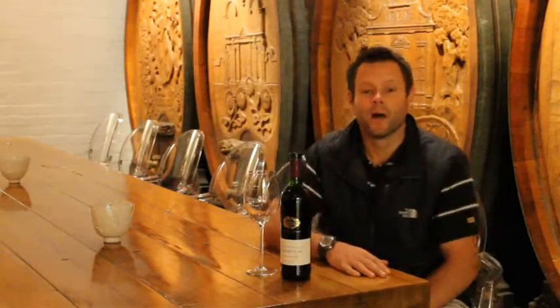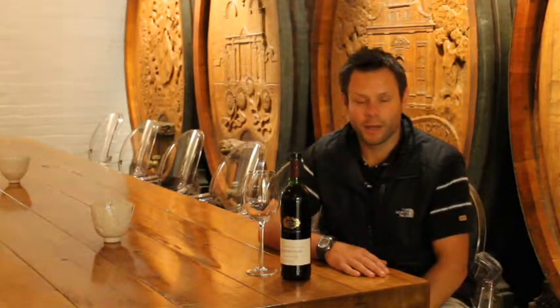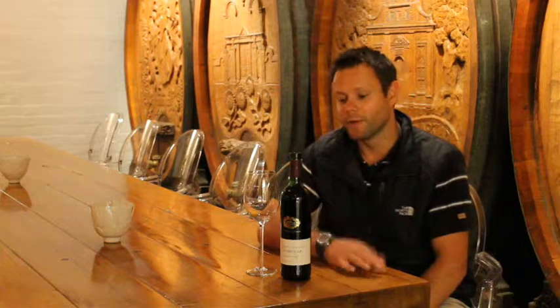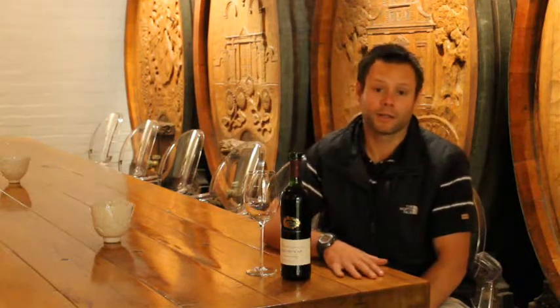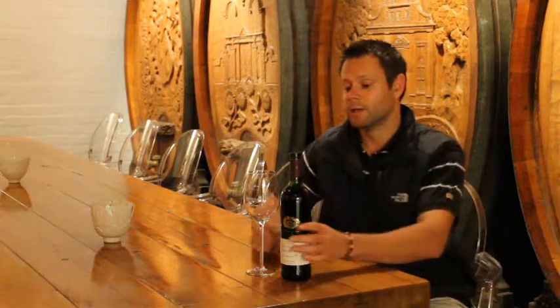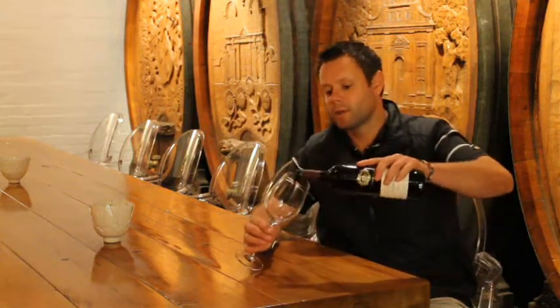G'day everyone, my name is Peter. I am very excited to talk to you about our Cabernet Sauvignon selection. It's a very classically styled Cabernet.